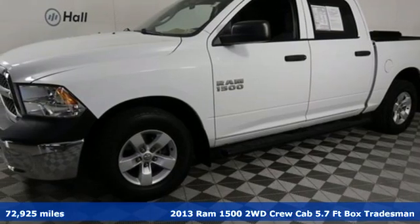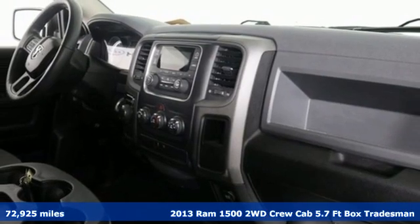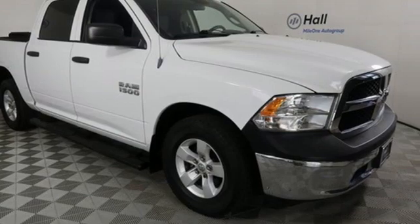Here's a 2013 Ram 1500. It offers a legendary hauling and towing capability, sophisticated comfort with work-ready durability. You'll look forward to every drive with features like these: